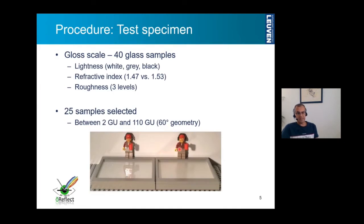Besides instruments, we need samples to do the measurements. Within the project, a gloss scale was manufactured consisting of 40 gloss samples. This was done by ECNAM in collaboration with Saint-Gobain. These glass samples differed based on three different parameters: the lightness — white, gray and black samples — the refractive index of the glass samples, and the roughness, where three roughness levels were applied to get a different glossiness range. From the 40 glass samples, we took out 25 samples based on a visual inspection on the uniformity of the reflection and the gloss of the sample, and their gloss values spanned a range of 2 to 110 gloss units in the 60-degree geometry.